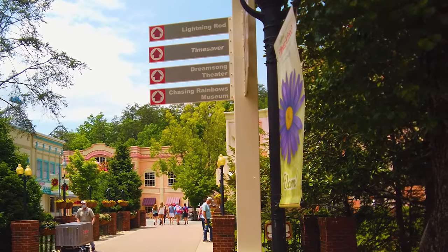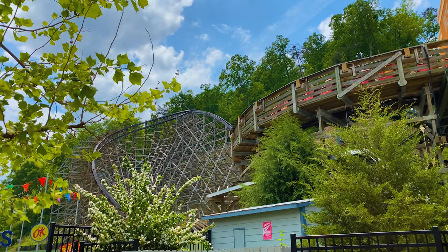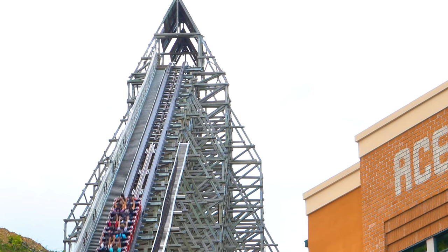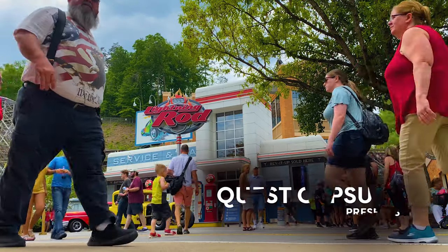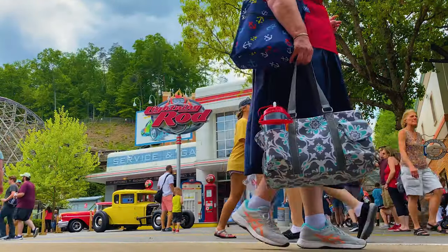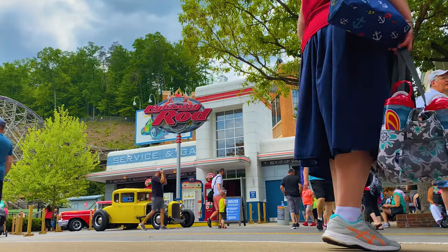For roller coaster enthusiasts, a highly charged roller coaster — once wearing the crown as the fastest wooden roller coaster in the world — is found at Dollywood Theme Park in Pigeon Forge, Tennessee. The coaster, known as Lightning Rod, is now a combo steel and wooden coaster located within the Jukebox Junction section of Dollywood Theme Park.